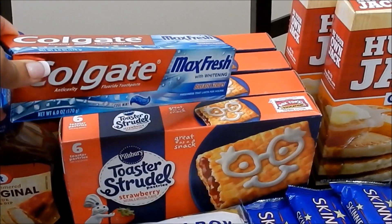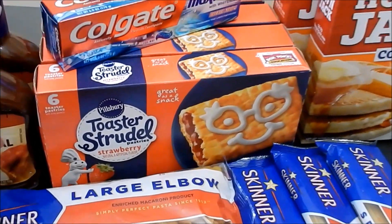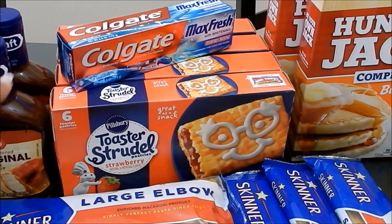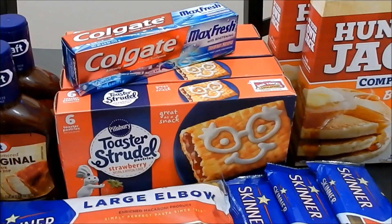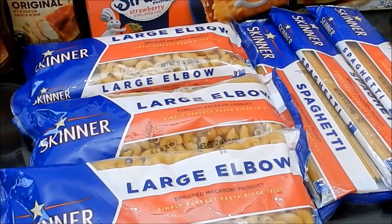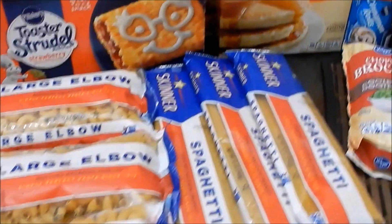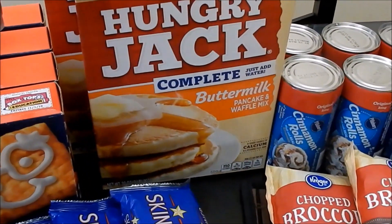The toaster strudels are $1.49 each at the mega price, so I picked up four boxes. I did not have any manufacturer coupons for those. The noodles are all $0.49 at the mega price, and then the Hungry Jack complete buttermilk pancake and waffle mix, which is so yummy.